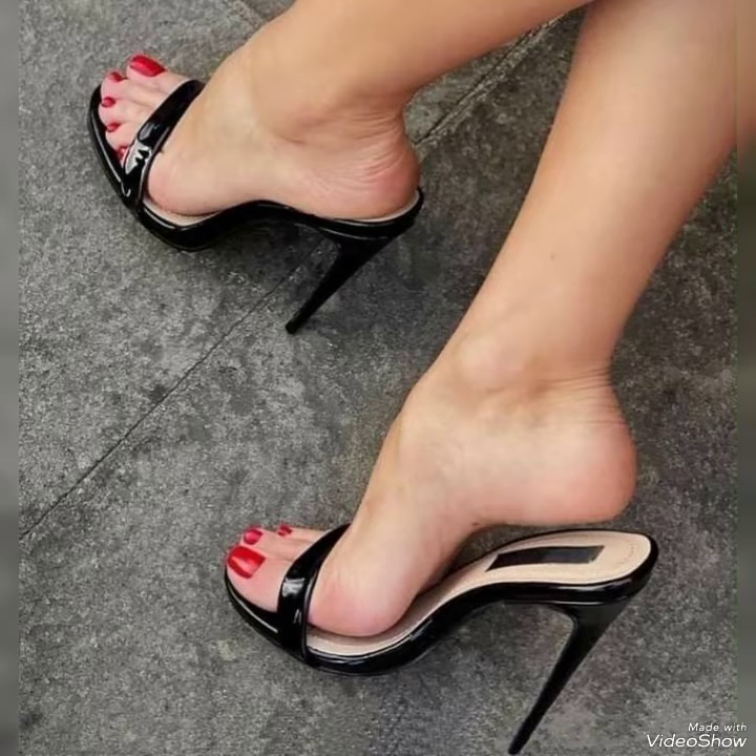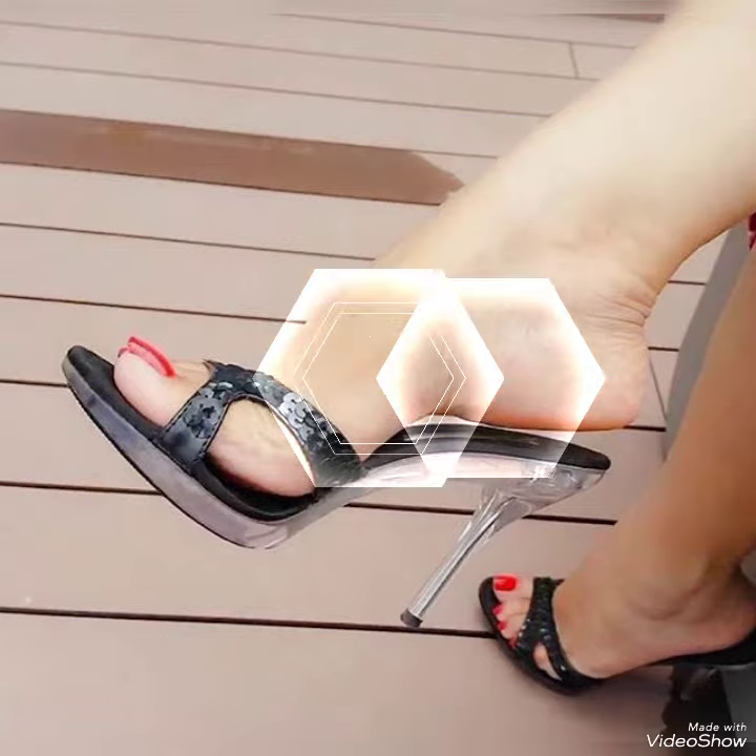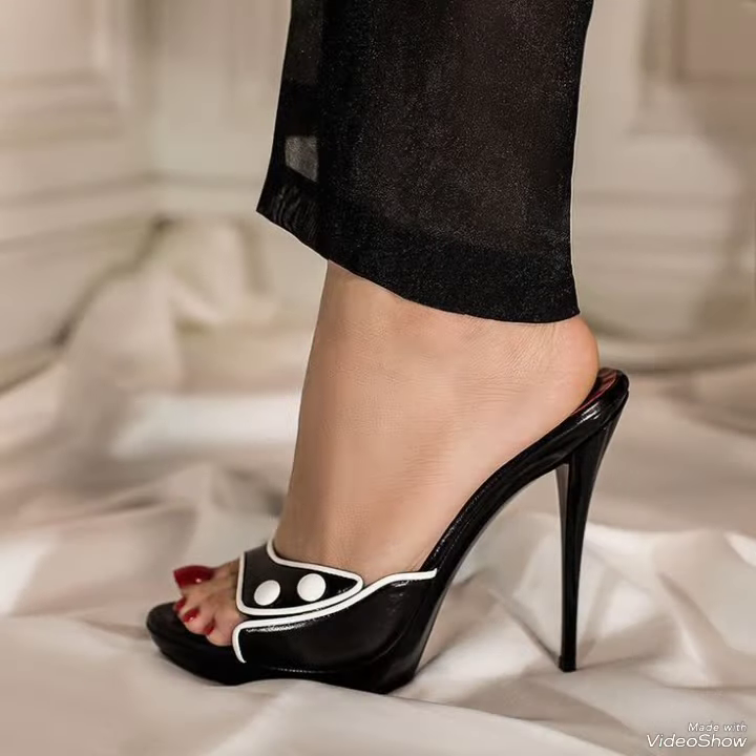Hello friends, welcome back to my YouTube channel, Trendy Fashion. Today my video is about the most stunning and very elegant design of high heel mules. Hi dear friends, I hope you are fine and doing well.